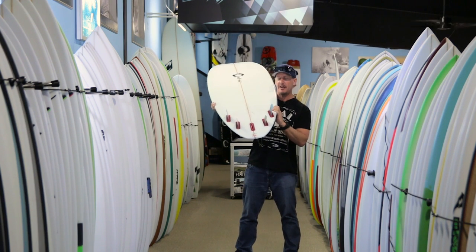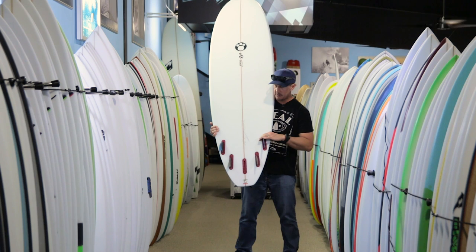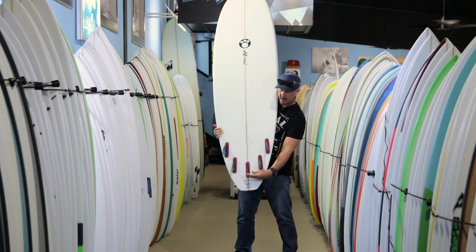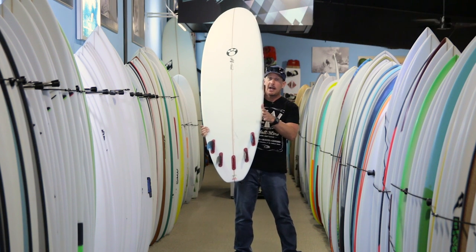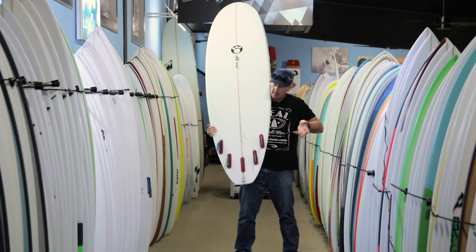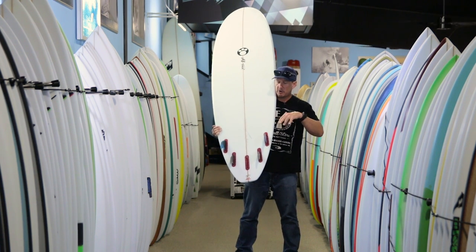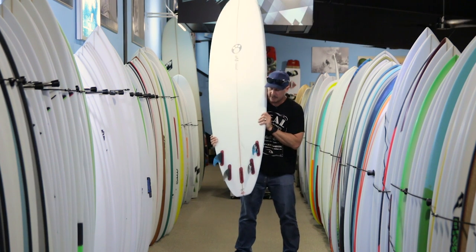With the tri-fin, if you have a flatter-faced wave, when you look at where the fin boxes are positioned you can tell that Maurice has made the cluster tight together. When you elongate a fin cluster — moving the back box further back or the front fins forward — it makes the board better at long drawn-out turns but can feel stiff in snappy turns. Moving the cluster tighter makes the board more maneuverable. When I went to the thruster, the board became a lot looser, especially in those flatter-faced waves where you just want to maneuver more and cross back over your own line. So in those conditions, I liked it better as a thruster.